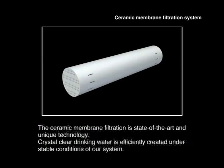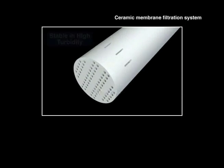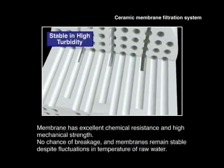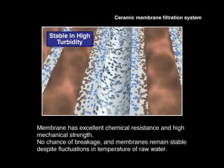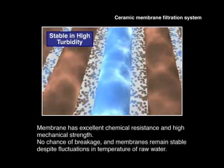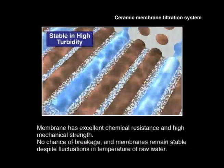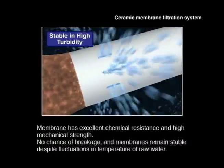Crystal clear drinking water is efficiently created under stable conditions in our system, which capitalizes on the superior characteristics of the ceramic membrane. Because of the membrane's excellent chemical resistance and high mechanical strength, there is no chance of breakage and membranes remain stable despite fluctuations in temperature of raw water.